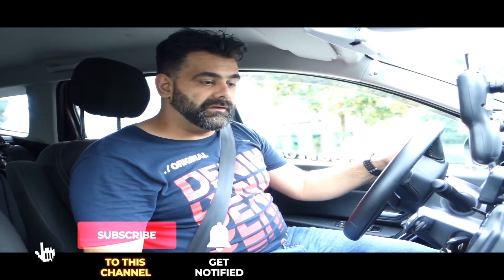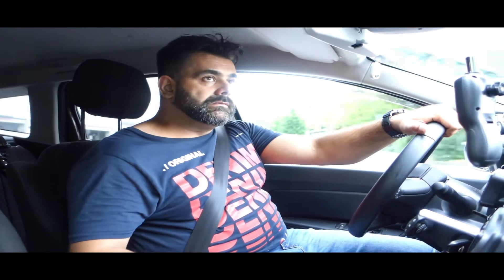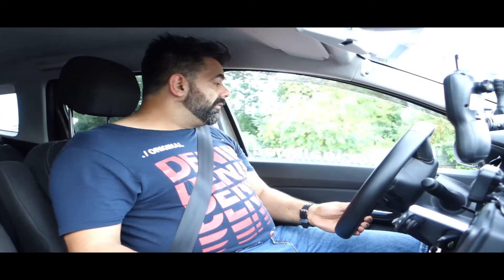A YouTube user commented under the video that this car sounds like a vehicle from the 90s. I want to give you a better clue about how loud the car really is in numbers, because noise level recorded on a microphone — even a stereo microphone — is hard to translate into the impression I have inside the car.